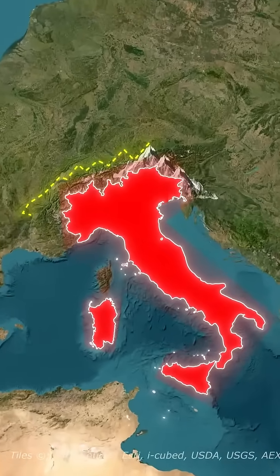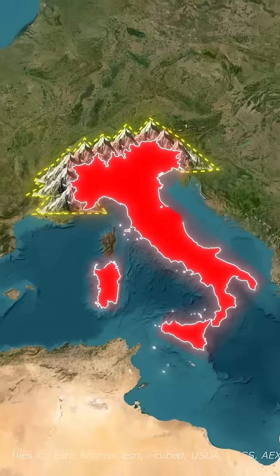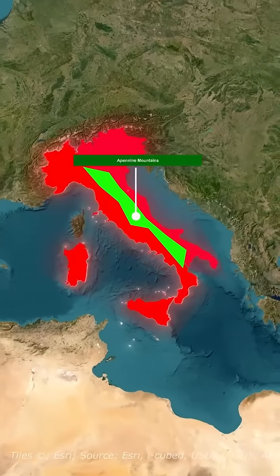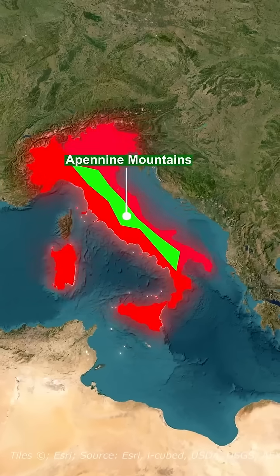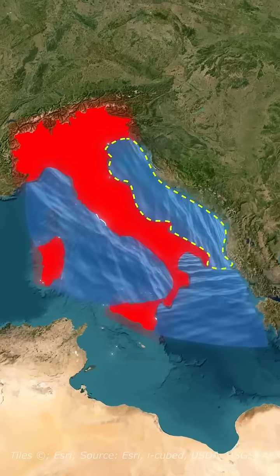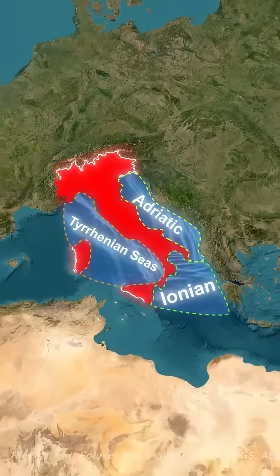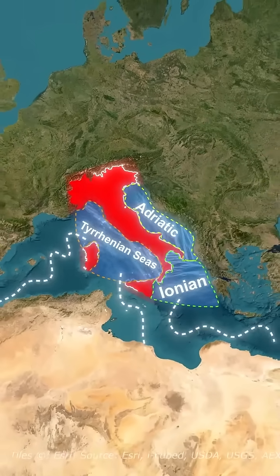To the north, the massive Alps rise like a stone wall, shielding Italy from invasions. Down the center of the country, the Apennine Mountains carve the peninsula into distinct regions. On three sides, Italy is wrapped in water — the Adriatic, Ionian, and Tyrrhenian Seas — turning it into a naval and trading powerhouse for thousands of years.